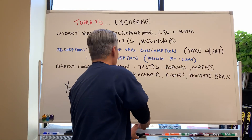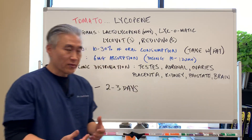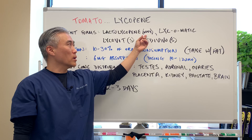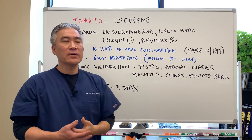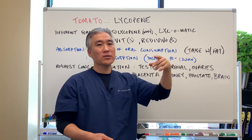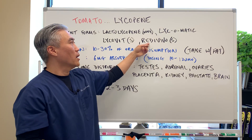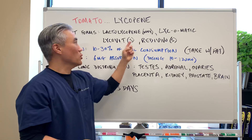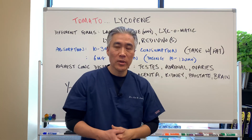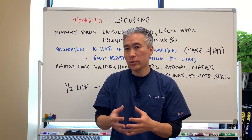When we look at lycopene, there are different forms on the market utilized by different supplement companies. There is something called lacto-lycopene, but it's tied to whey, so if you have issues with milk protein, it's one to avoid. There's something called lycopatic, which is actually the natural form from tomatoes. Then you have lycopite and red in vivo, which are synthetic. So if you have to choose a form, I would choose lycopatic, or you can use natural tomato paste extracts to extract the lycopene and use those types of supplements.